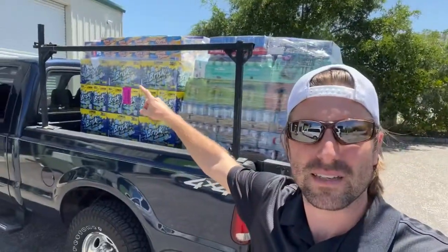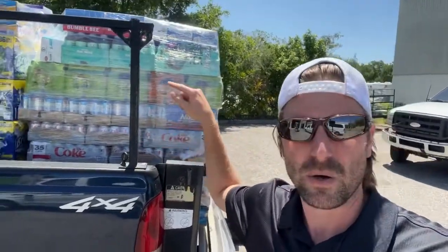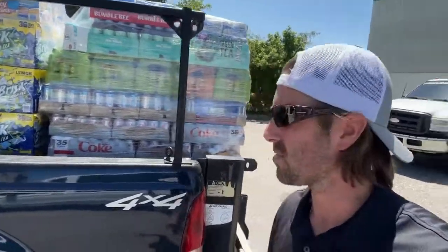Check it out right here, we've got Brisk tea. What else we have? Diet Coke, NOS — all the favorites. Remember honey buns, big seller. HillVending.com forward slash start if you want to grab the free download.